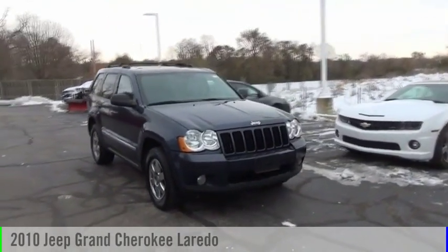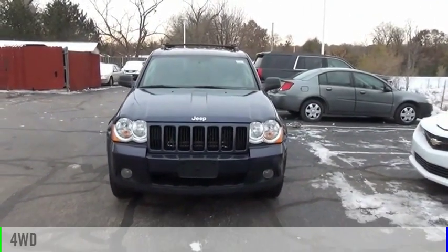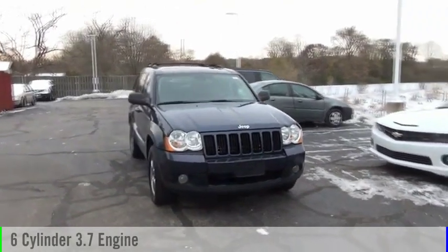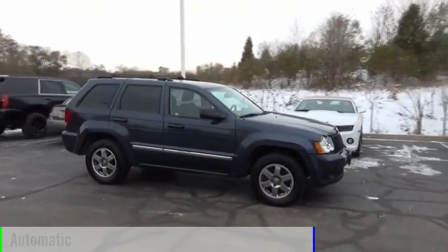We are pleased to show you the 2010 Grand Cherokee. This vehicle is powered by a four-wheel drive, six-cylinder, 3.7-liter engine, and comes with an automatic transmission.